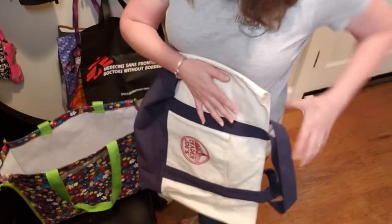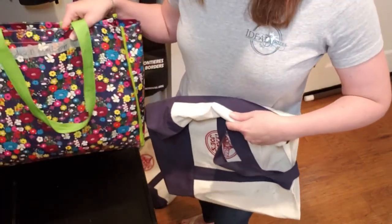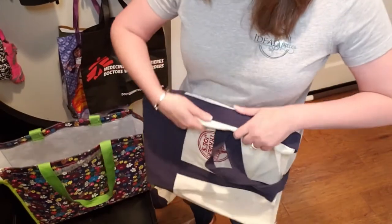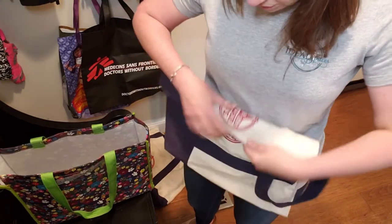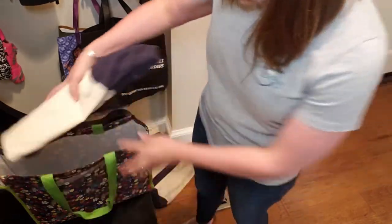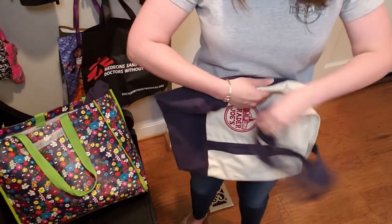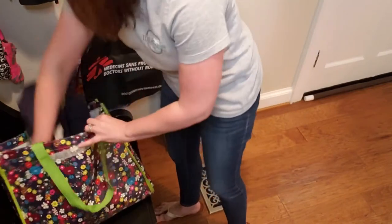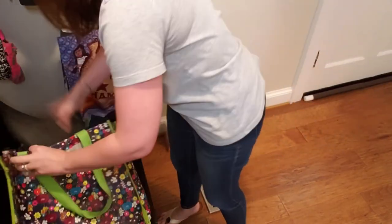Use the good bag — the biggest one — to house all the others. I love these bags from Trader Joe's because they are soft, and I just roll them up. Here's another one, a little Doctors Without Borders one I got for free — small enough that I just kind of cram it in there.